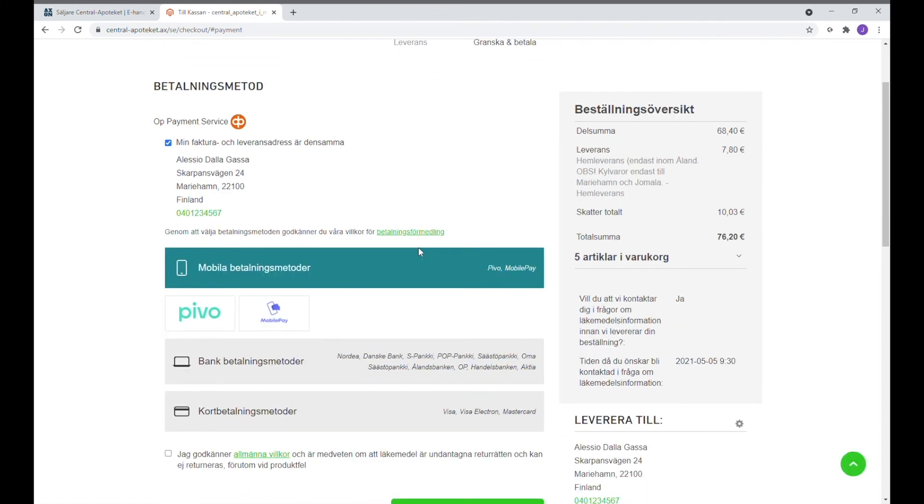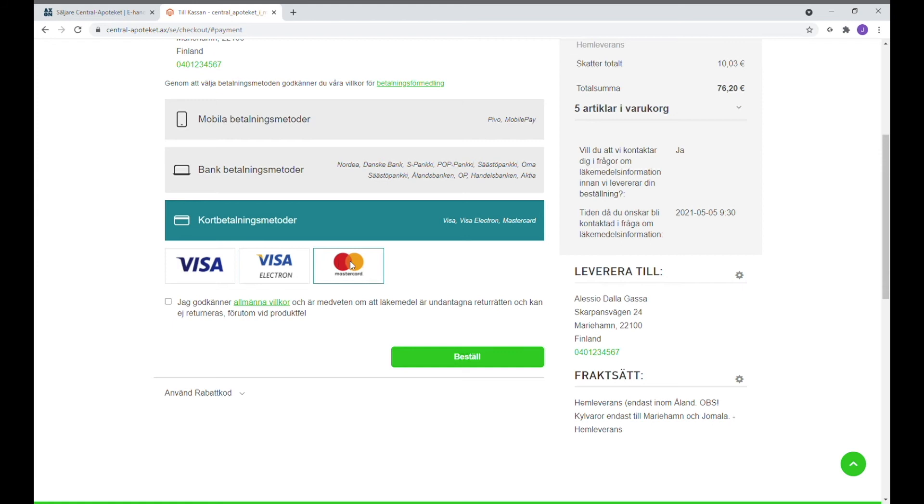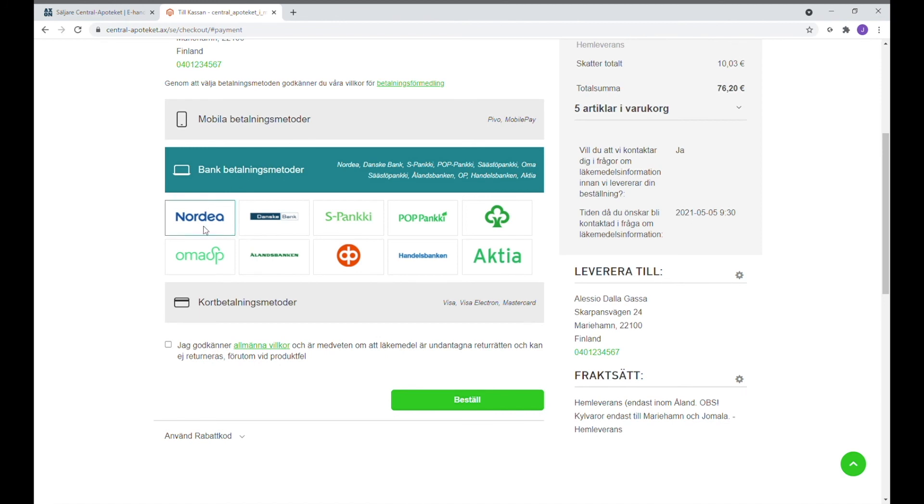Sista sidan kommer man till betalningsmetod och då kan man välja olika betalningsmöjligheter: kortbetalning om man har kort, mobilbetalning om man betalar via mobil, eller bankbetalning om man betalar via banknätskoder. Man måste godkänna villkoren genom att trycka på knappen längst ner och beställa genom att trycka på beställknappen.